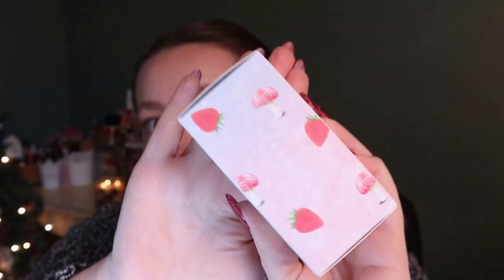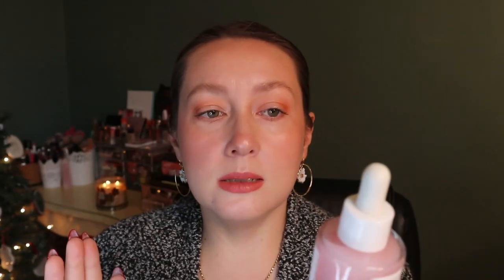The first item is the Herbivore Botanicals Cloud Jelly Serum, which retails for $48 USD. I'm actually very excited about this — it's a vegan collagen and tremella plumping hydration serum. The packaging is very cute. I have looked at this product a few times on the Sephora app; it's something you can get at Sephora.